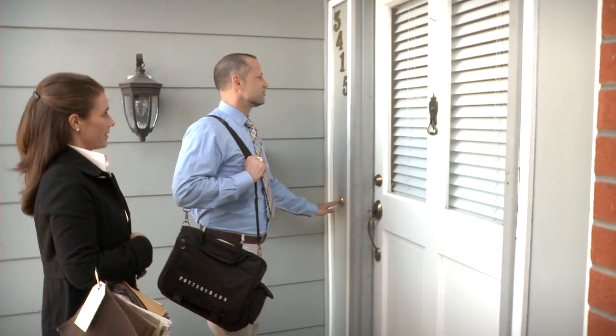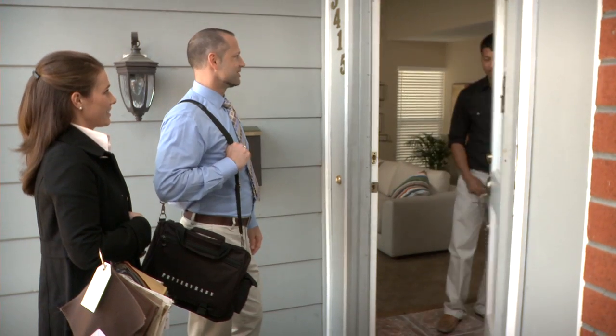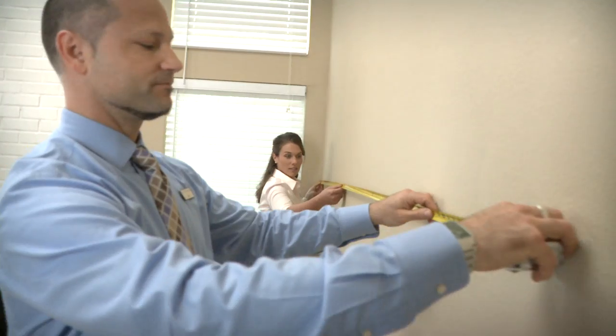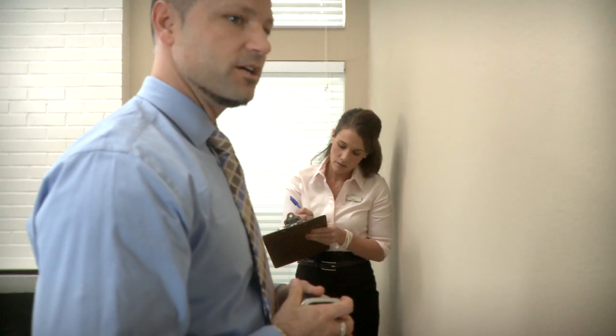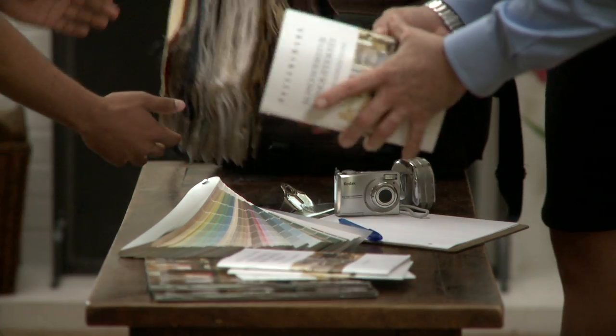Once your initial consultation has been completed and we find that more information is necessary, we'll be more than happy to come into your home. When we enter your home, the process should take about an hour. We take some photographs with your permission, measure the space, and assess what things that you might like to keep. We come prepared with tools for the process.